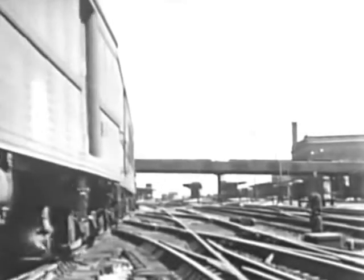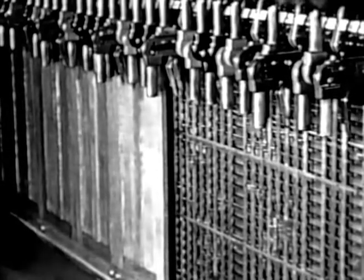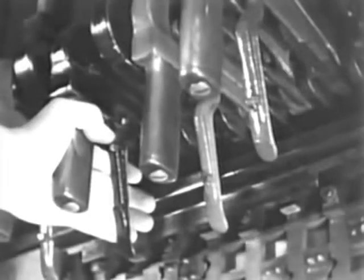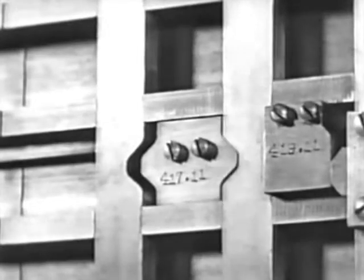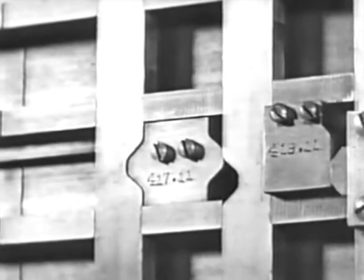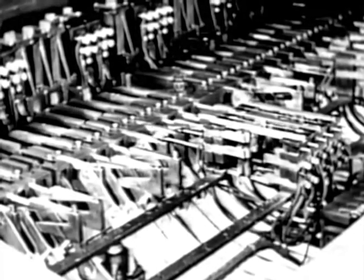Equipment like this is called an interlocking plant. The movements of switches and signals are so interlocked that it is impossible to set a signal to show clear when a switch is in the wrong position. A system of notched bars, magnetic catches, and locks is so arranged that operations must be performed in a definite sequence. The safety features involve both mechanical and electrical checks. This intricate yet rugged mechanism is built to stay on the job 24 hours a day. Without it, railroad operations would be slowed to a snail's pace and the danger of accidents would always be present.